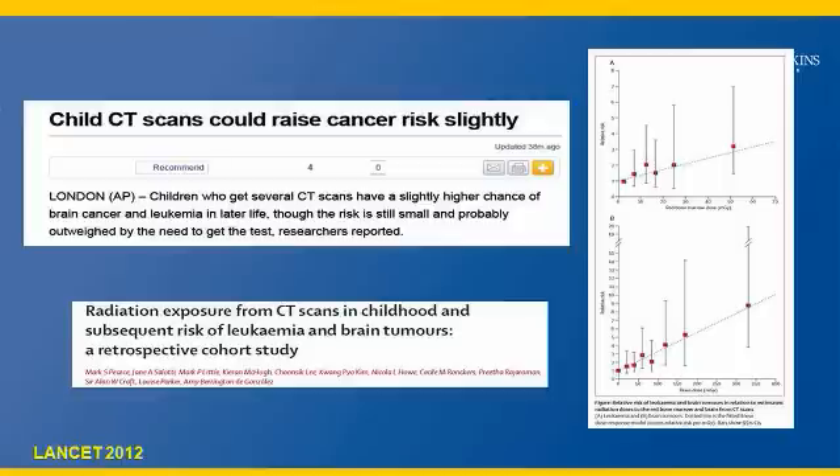Recent publications in Lancet and JAMA talking about radiation exposure from CT scans in childhood and other aspects increase concerns from the public and also patients about getting medically necessary CTs. It is important to understand these studies are retrospective studies looking at a large group of population and giving an epidemiological estimation of what the risk is in this group, demonstrating that it is important for us to keep a watch on the radiation doses.